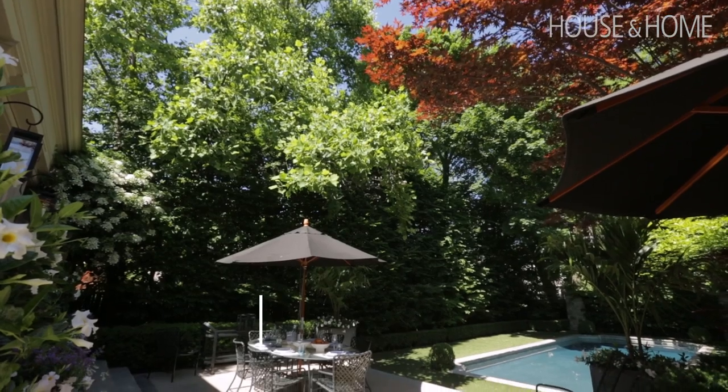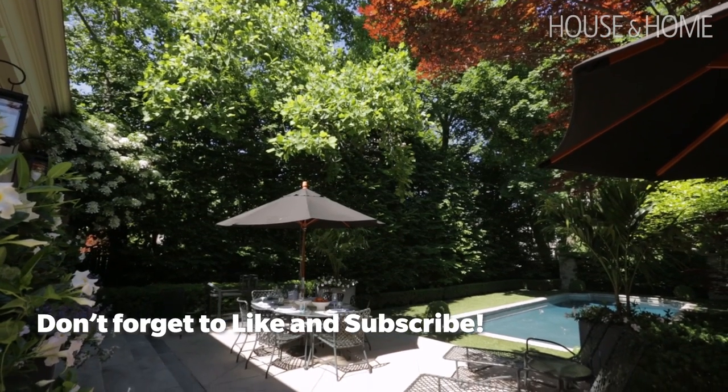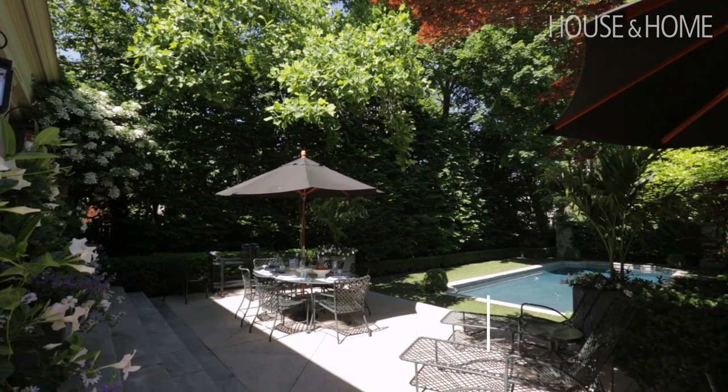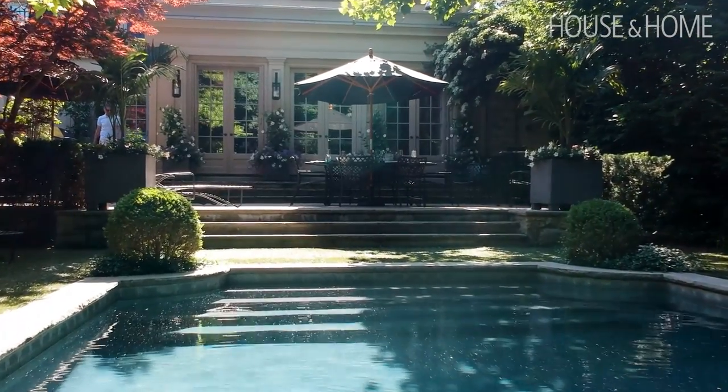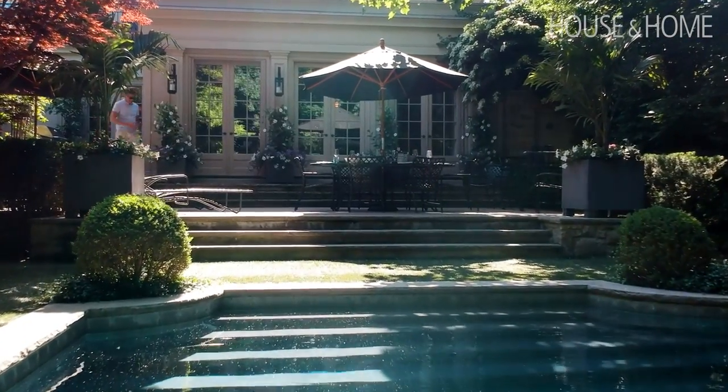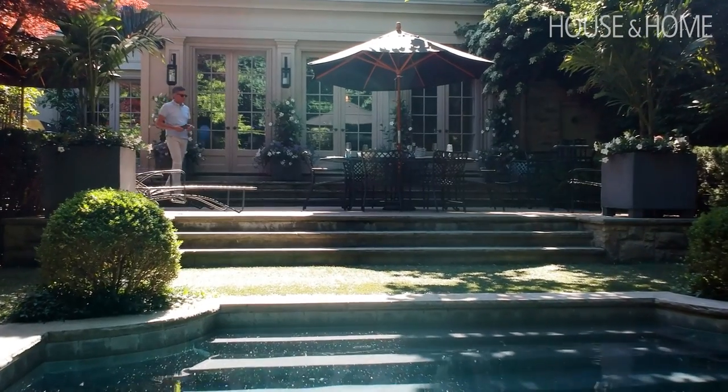We've been in this house, believe it or not, 20 years — we're approaching 21 years. And for me, landscape is really important. I love huge trees, that's why I love the neighborhood. So it was very important for me to create this oasis, especially because I don't have a cottage — this is my cottage. So the first thing I wanted was water, so I have the swimming pool, the terrace, and lots of trees. This is my oasis in the city.